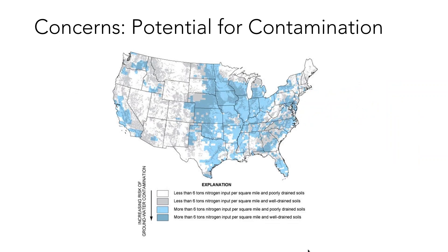We can also think about potential concerns for contamination. Here's an example primarily from agricultural sources — a USGS map showing the potential for nitrogen contamination in groundwater sources. The bluer an area looks, the more potential for nitrogen contamination. We care about nitrogen contamination because of an illness called Blue Baby Syndrome, which can affect very young infants who drink water with too much nitrate. It can also affect surface water sources by causing algal blooms.